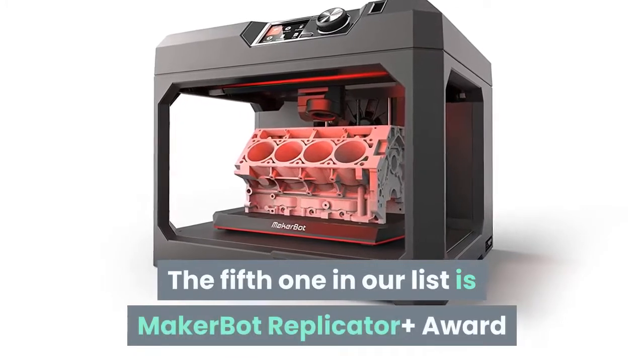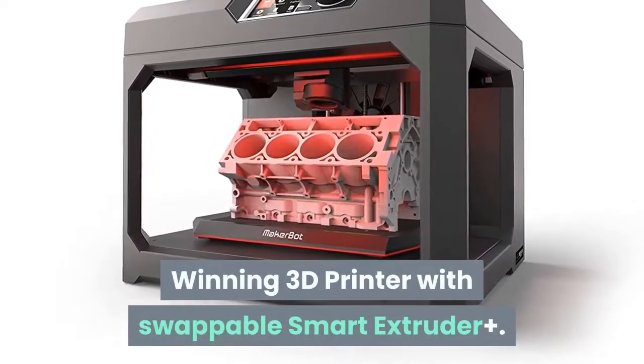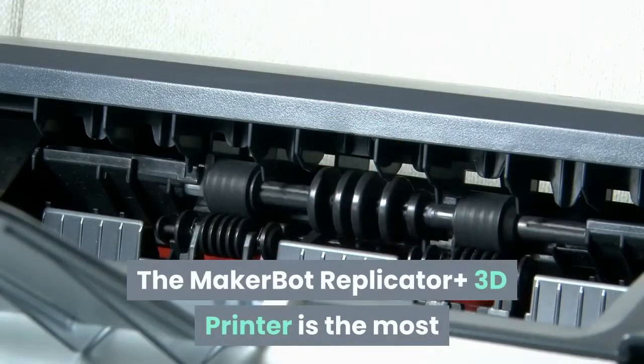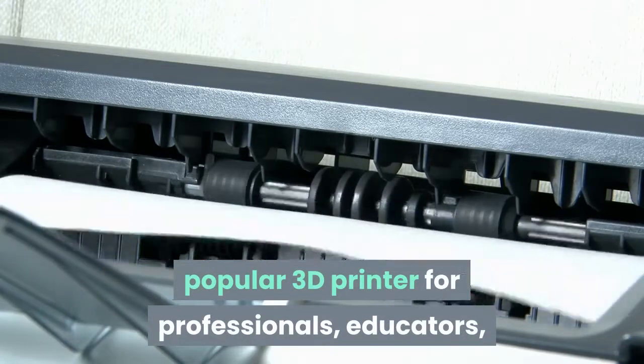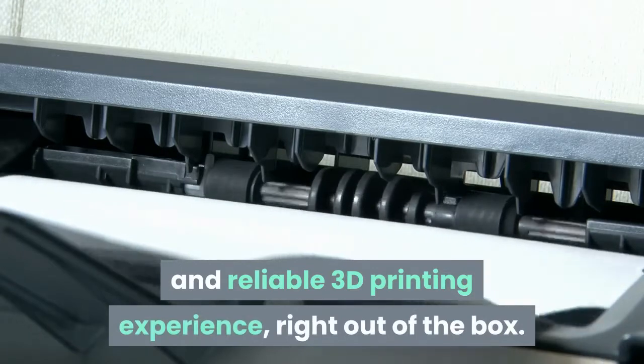The fifth one in our list is the MakerBot Replicator Plus — an award-winning 3D printer with swappable Smart Extruder Plus. The MakerBot Replicator Plus 3D printer is the most popular 3D printer for professionals, educators, and hobbyists, with a fast and reliable 3D printing experience right out of the box.